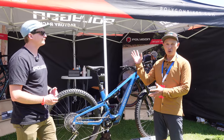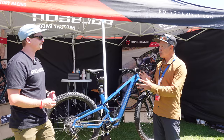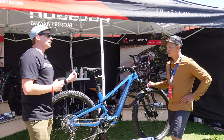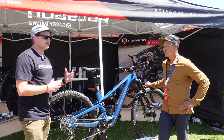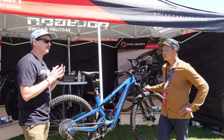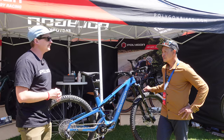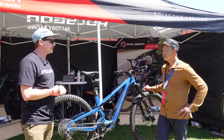The Norco was like 12 grand when I tested it, so what are the price points going to be? Hopefully it's a little more affordable than 12. It's definitely going to come in well under that $12,000 mark, so expect the typical, very consumer-friendly, family-oriented Polygon pricing that you see across their range of bikes.